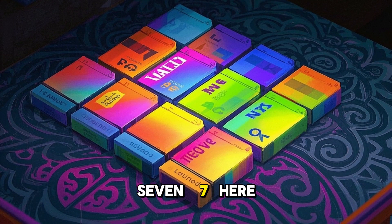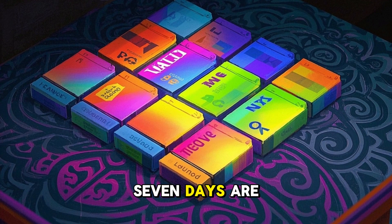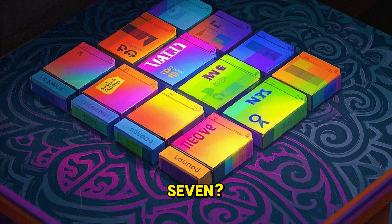7. Here are seven days. There are seven days. Seven days are in a week. Do you see the days? Can you say seven? Amazing.